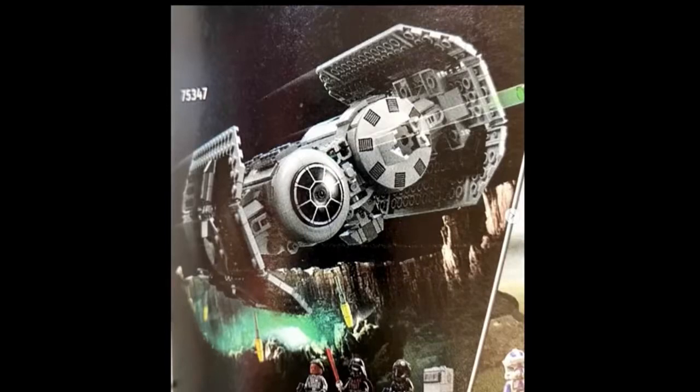Hey guys, welcome back to the Liam Loves LEGO channel. In this video we're going to be talking about the three new LEGO Star Wars 2023 sets that were leaked: the TIE Bomber, the 501st Battle Pack, and a Microfighter of Slave 1.